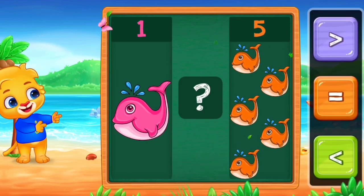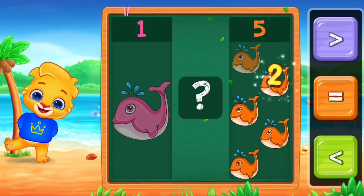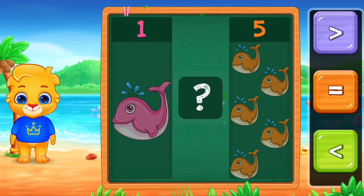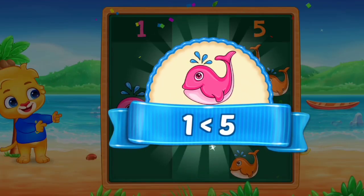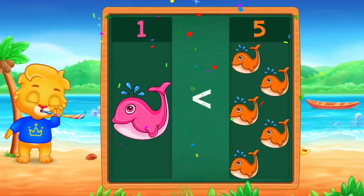Fishes. One. One, two, three, four, five. Less than. Woo-hoo! One is less than five. Hooray!